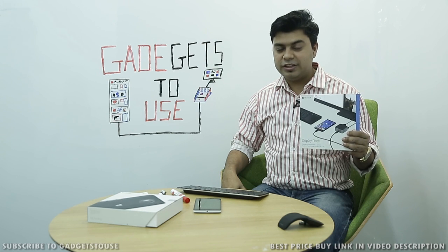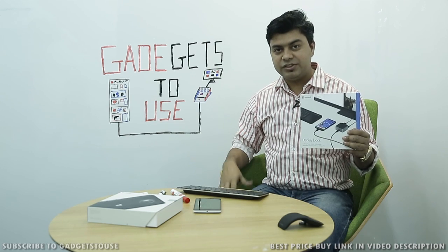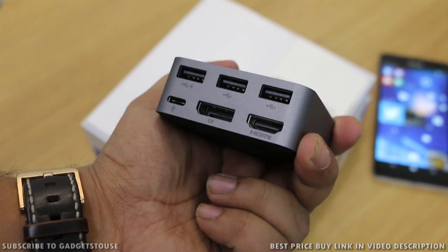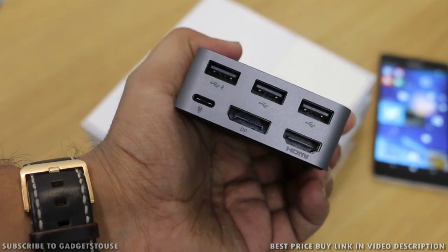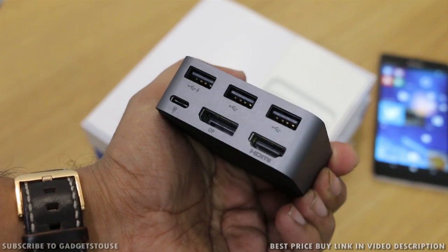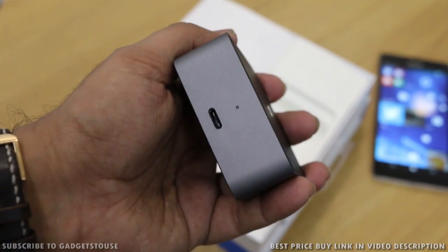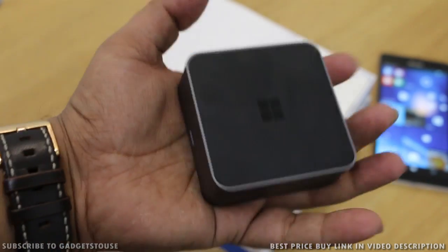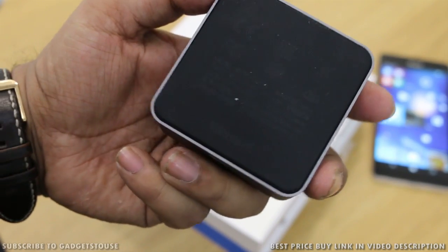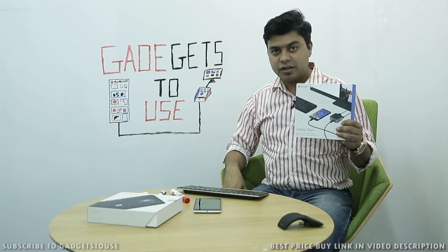We are going to talk about the display dock in this video. We have already done another video on the 950XL about my first impressions. Now we are going to talk about the dock, what you can do with it, and clear out some questions related to the Microsoft display dock, which is going to be a separate accessory. This is the accessory which allows the continuum functionality on the Lumia 950XL.